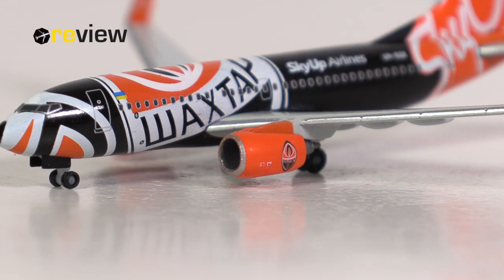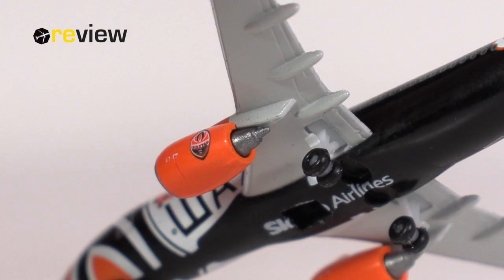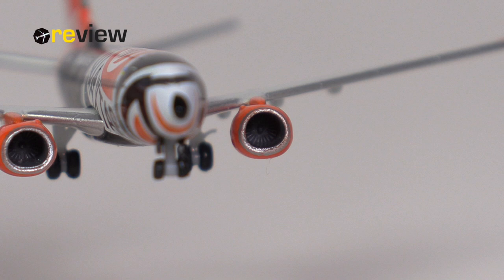The engine itself has been given the orange color of the Skyop branding and has the silver leading edge as well, along with some safety-relevant markings printed on, and of course also the Shakhtar Donetsk crest. When we look at the physical detailing of these engines, I think Harper has also done a very lovely job here, especially from the front where you can very nicely see the engine fan blades.